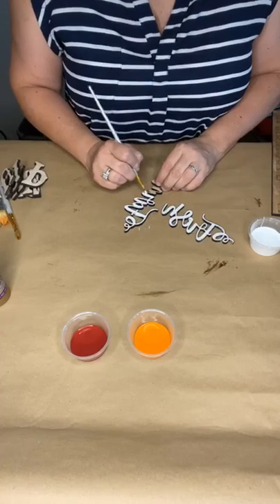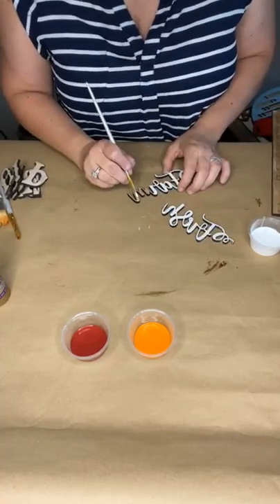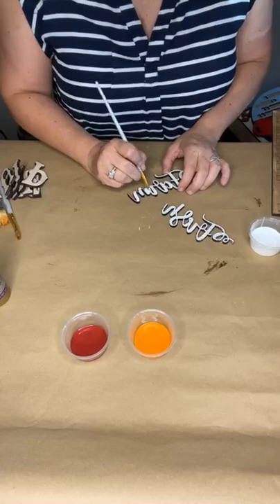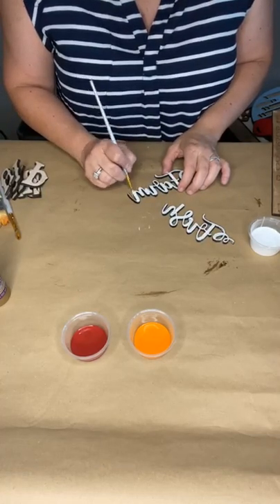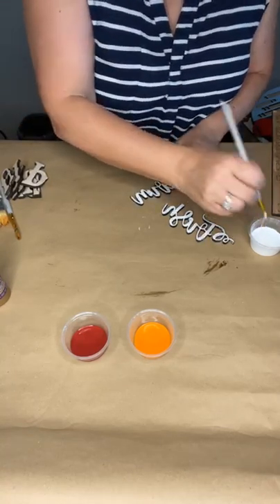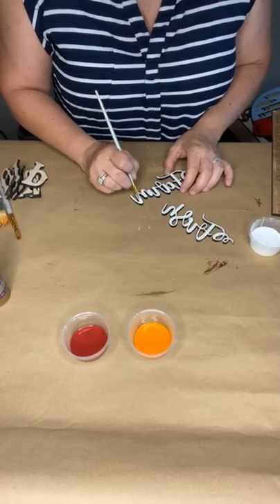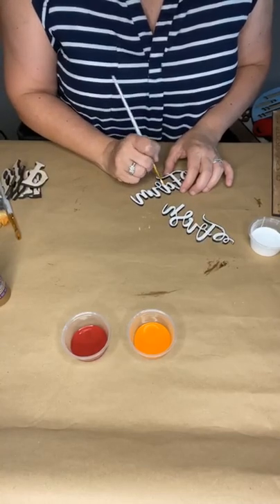It just dawned on me that today was Friday the 13th! I haven't been on Facebook today — I'm sure there's lots of references to it — so I have been oblivious. Hopefully there are no superstitious folks out there who've had a bad day.